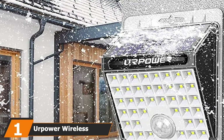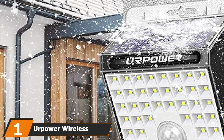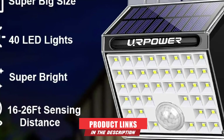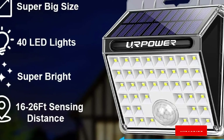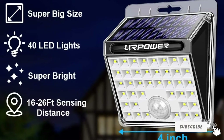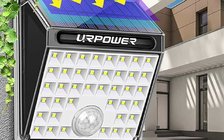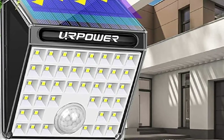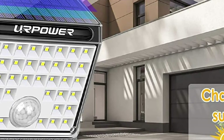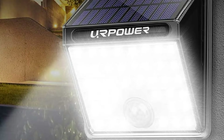At the first position of our list, we have Erpower Wireless Waterproof Solar Step Lights. The Erpower Wireless Waterproof Solar Step Lights is one of the best outdoor solar step lights on the market right now. It is equipped with 8 LED lights per unit, which is somewhat more than what most of its competitors offer, allowing for excellent illumination as well as increased visibility in dark areas. One of the outstanding features is the smart motion sensor that automatically detects footsteps and increases the light's working time.